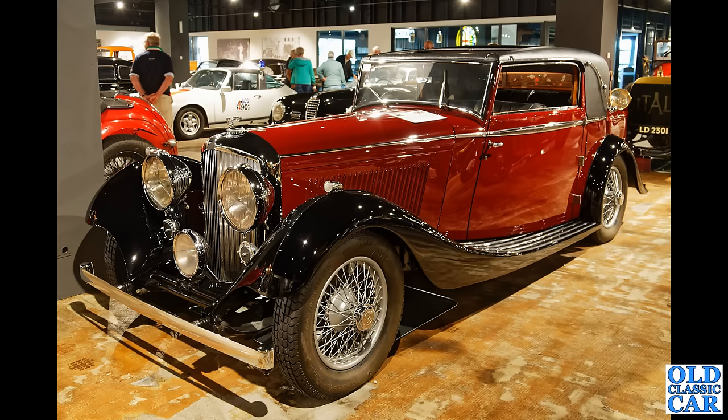Staying with Britain for a moment, we've got a lovely 1934 Bentley 3.5 Litre here — very much from the Derby era of cars, originally marketed as the Silent Sports Car. A magnificent machine indeed.